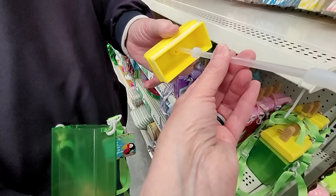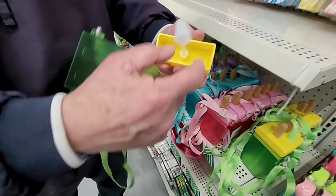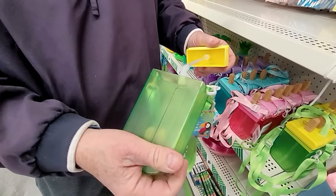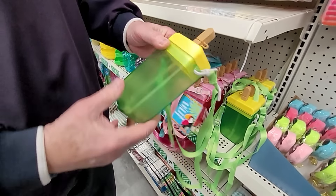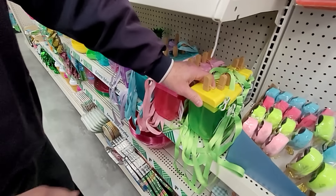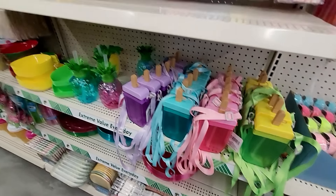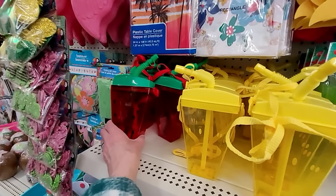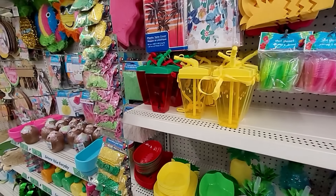It all comes apart for cleaning. It looks like you can adjust it — that's what I was thinking too. They're adjustable, so you get plenty of length. There's the whole collection. I must say, I love them. And then of course they have the lemon and the watermelon canteen water bottles also at this store.